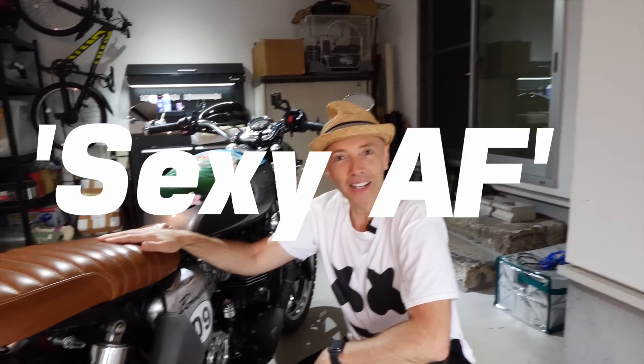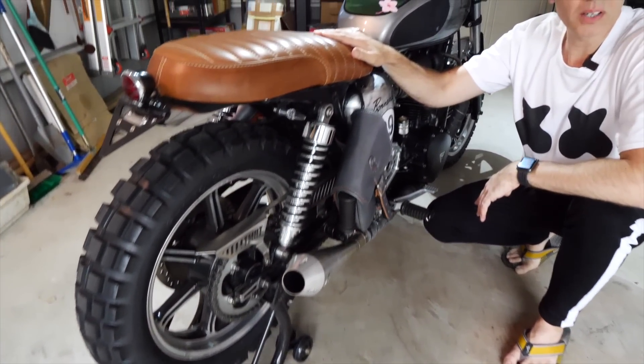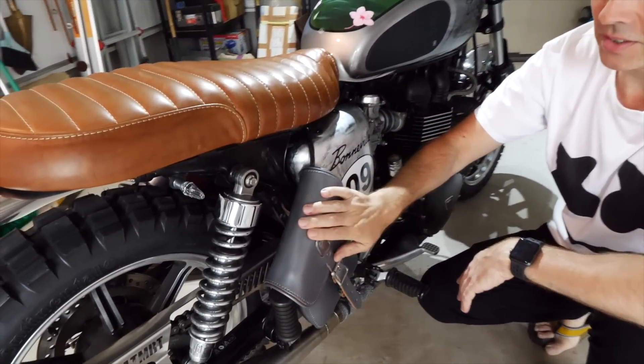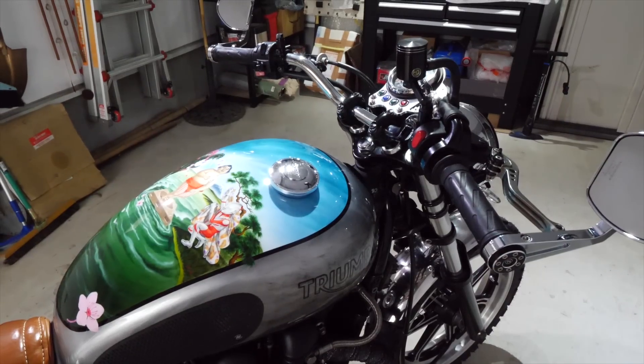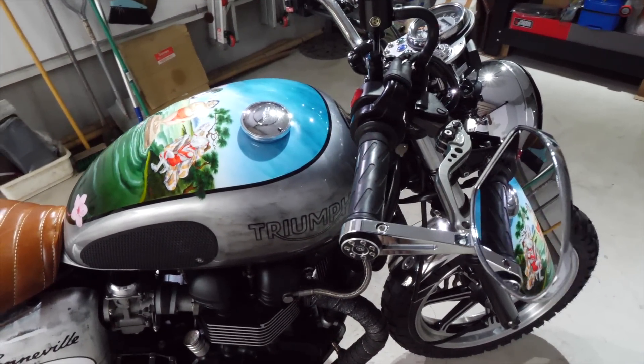Hop on! This is Sexy AF. My custom Triumph Bonneville. We're gonna go through the history of it, all the custom parts that I've designed and made myself. This epic tank. There's a lot to unpack. So let's get started.